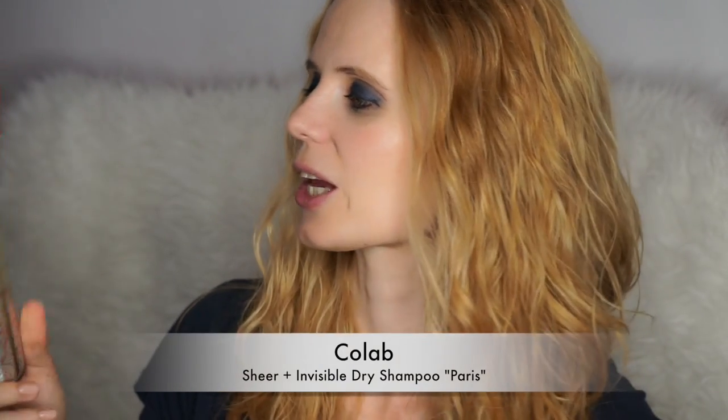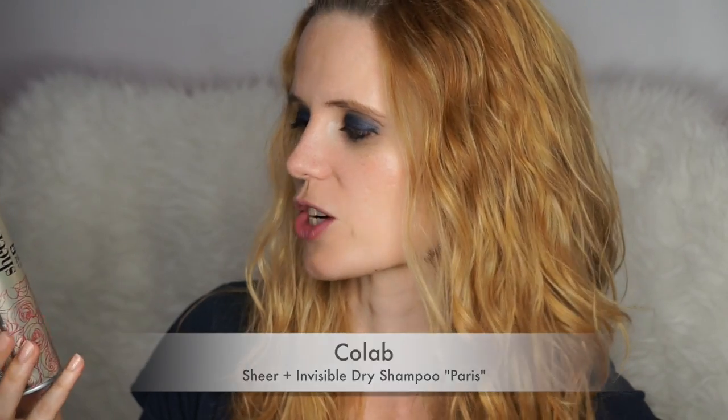I'm going to show you another dry shampoo — it's the Collab Sheer and Invisible Dry Shampoo in the fragrance Paris. I have to say I still prefer Batiste over others because it's cheaper and it really extends your hair's freshness. This one is great for providing a little bit of texture to the hair and it really is invisible, but I don't think it does as good a job of eliminating the greasy look. It's a nice dry shampoo, but I still prefer Batiste.